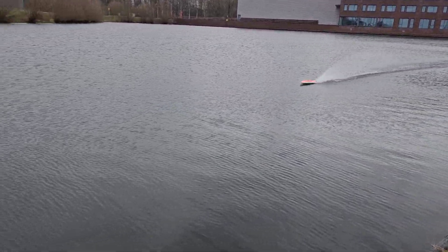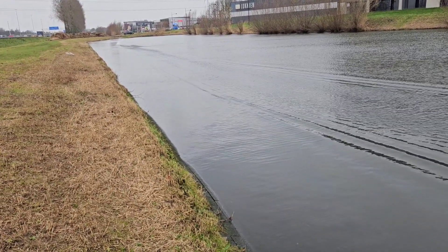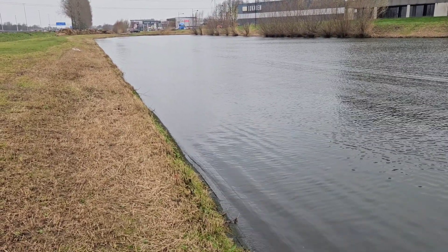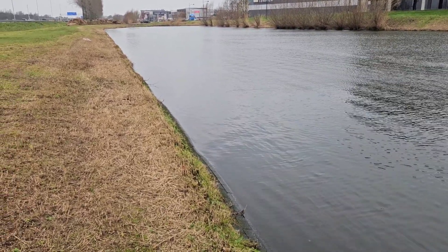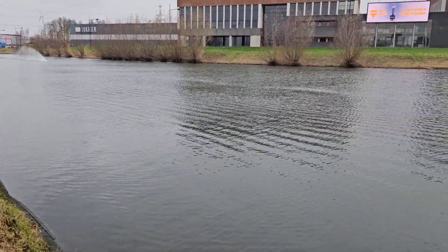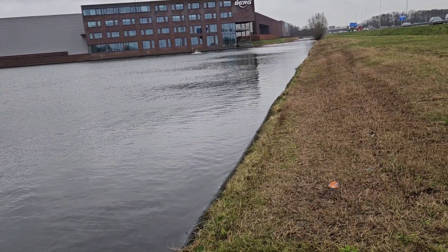Let's make another sprint, maybe a little bit longer now. Nice. So the record with these props is 115 km/h.